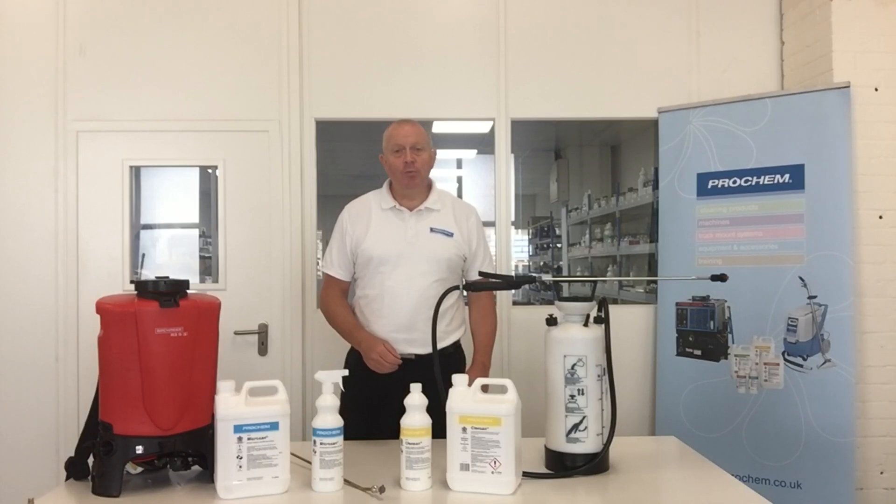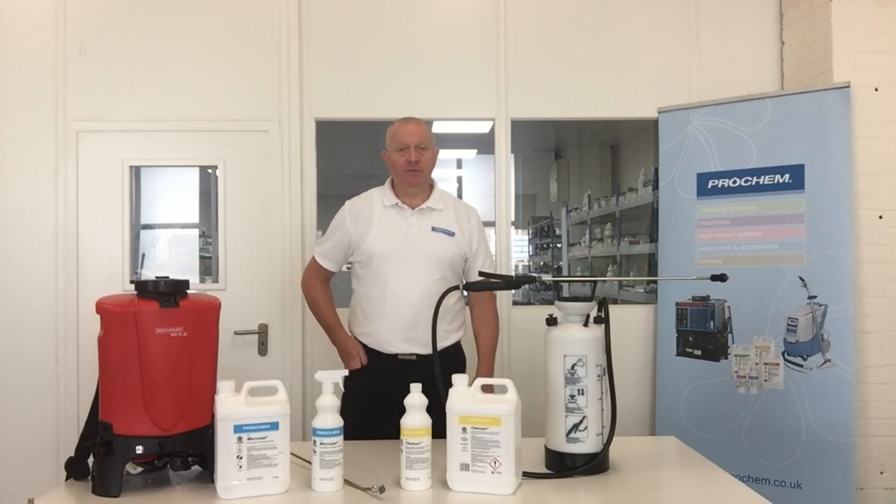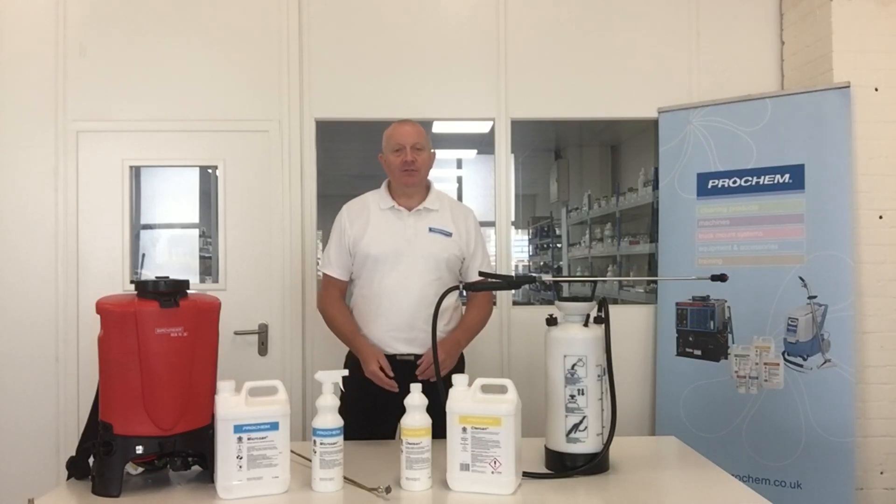Both are suitable for use on carpets, fabrics, hard floors, and hard surfaces. Both of these products have only recently been approved for use on wool by the WoolSafe organisation's testing laboratory, meaning they can be used on wool carpets, wool fabrics, and even rugs without causing degradation to the actual pile.